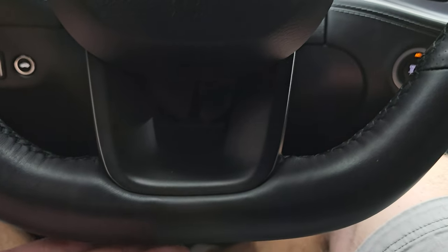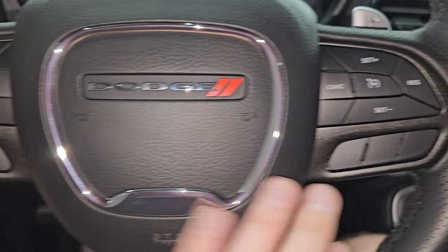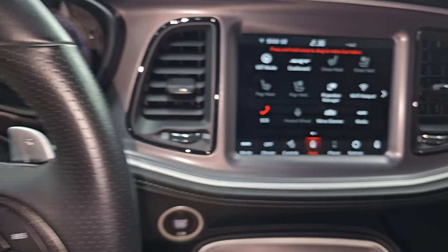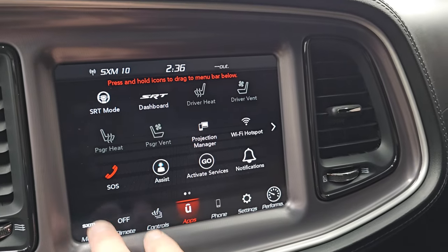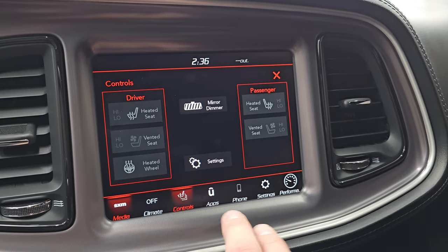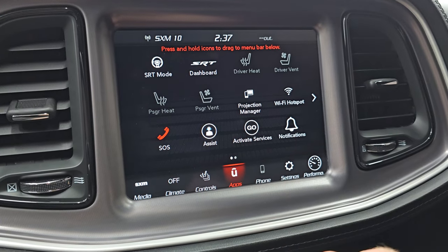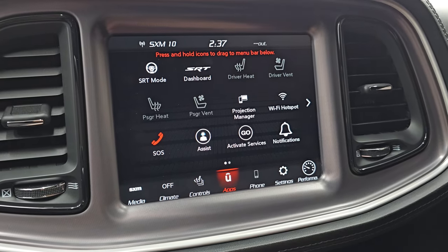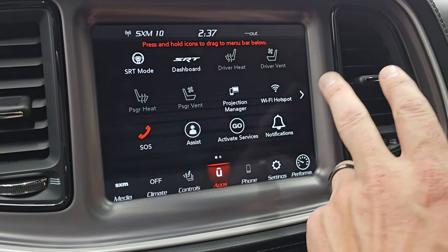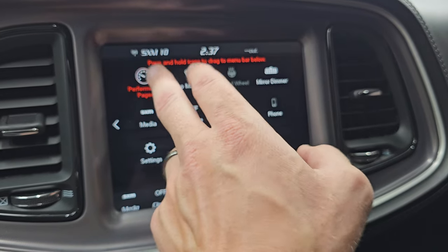You do get the flat bottom steering wheel — it is leather wrapped and also heated. Cruise controls are on the right; Bluetooth and information center controls are on the left. The leather is in fantastic condition. You do get the 8.4 UConnect radio — you get AM, FM, and Sirius XM radio. Here are your heated seat and cooled seat buttons as well as your heated steering wheel controls. You also have all your different apps, and it does have projection manager so you can project your cell phone to the screen. While this one doesn't have the factory navigation system, you can project your phone with Waze or Google Maps and it's like having navigation right up there. You also have your SRT and performance pages.